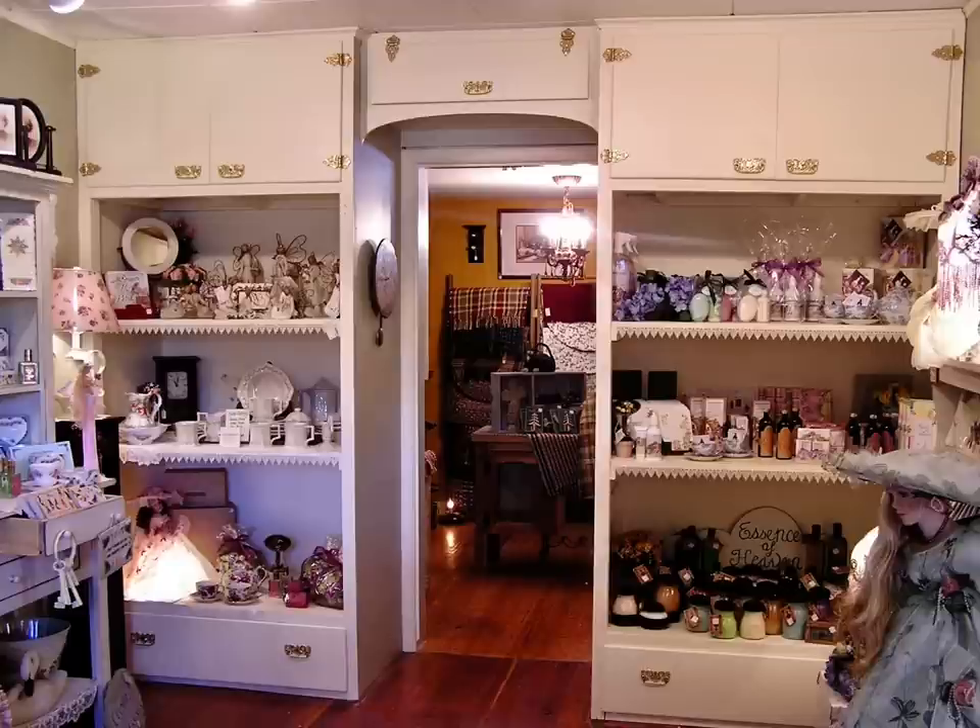This is the other side of the bedroom where there were closets, and I took the doors off and put in shelves instead for display. Changed the hardware on the cupboards.